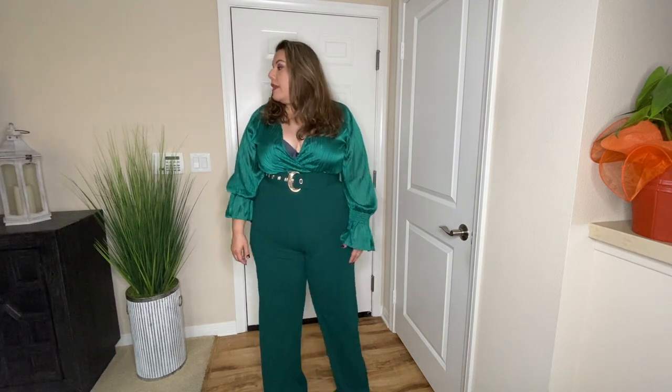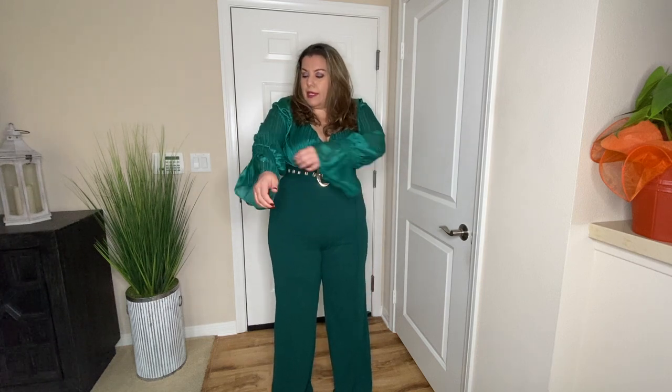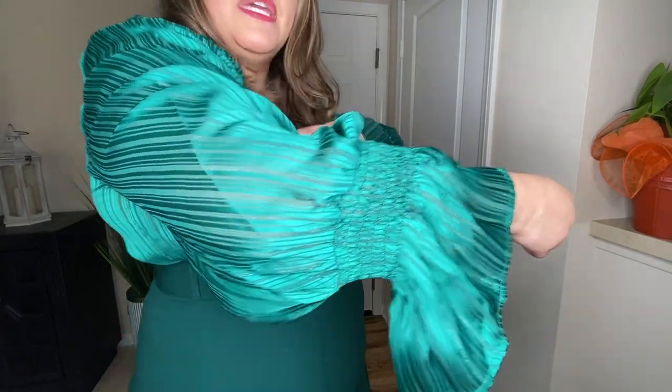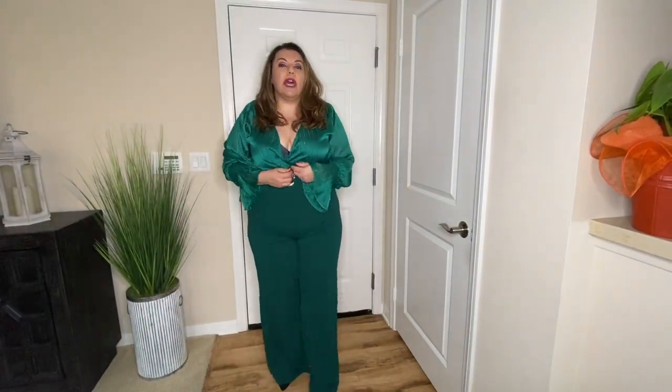The next item from Fashion Nova is this green jumpsuit and I am in love. I absolutely love the flutter sleeves and the way it contours to my body in the midsection. The only thing is that it is too long — I would need to trim about two inches off the bottom so it skims the bottom of the shoe with heels. The sleeves have elastic, and the top is a little see-through.